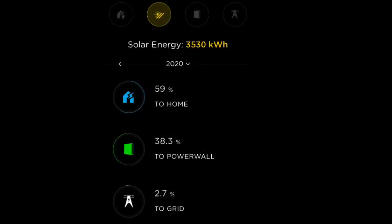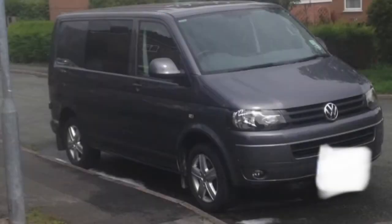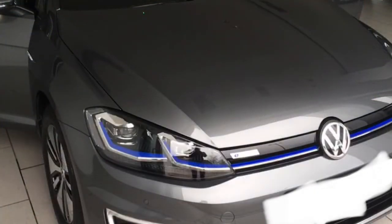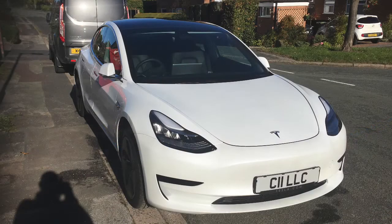This has allowed us to use 97% of our own energy that we've produced, and it has opened our eyes on being more sustainable. So we've dumped the petrol and diesel cars and we've replaced them with the e-Golf and the Tesla Model 3.